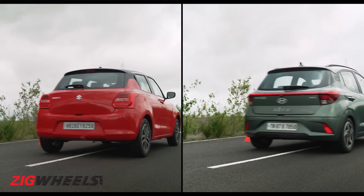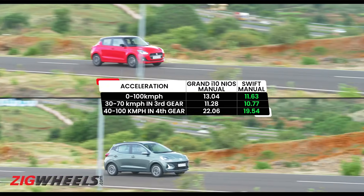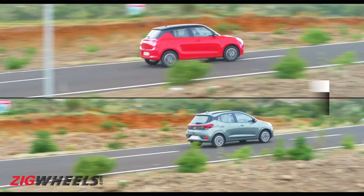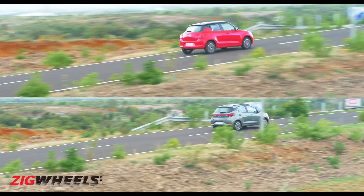The results of the acceleration test were as expected. The Maruti engine feels peppier, and that was the case in our results for the sprint to 100 kmph too. Even in third and fourth gear roll-ons, it was the Swift that was, well, swifter.